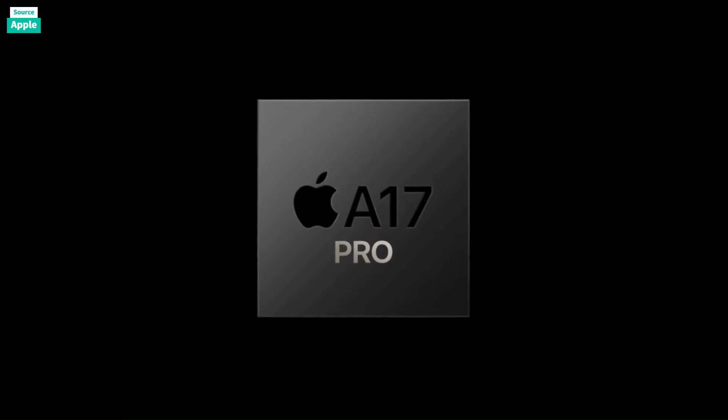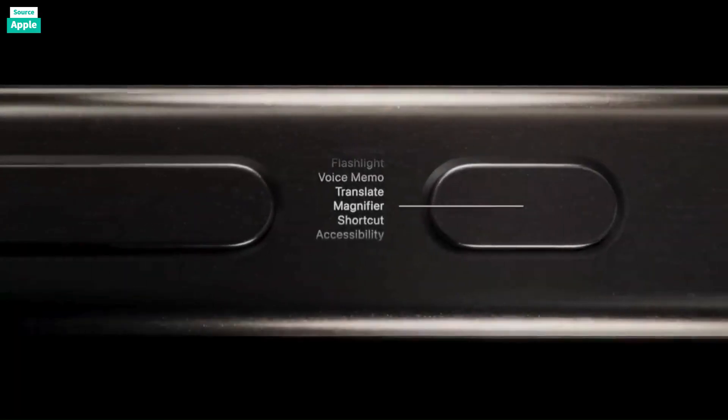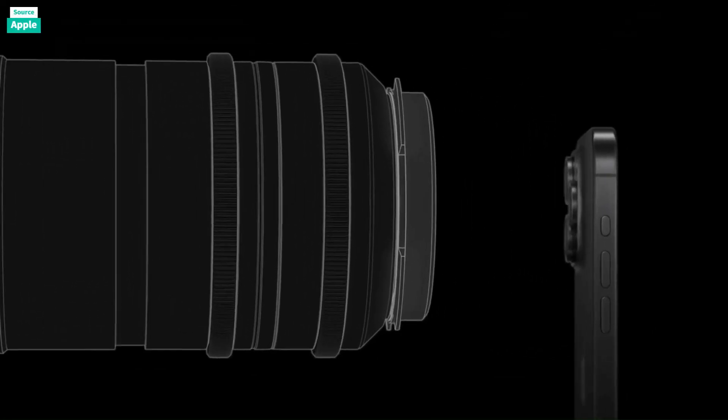The frosted back offers a luxurious feel, the satin-like matte sides are sleek and fingerprint resistant, and the overall design is more refined with subtle, rounded edges.